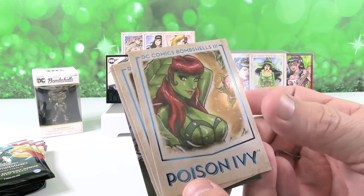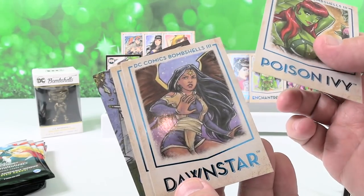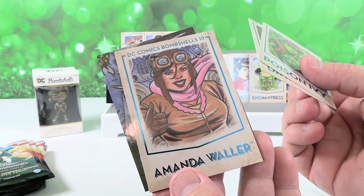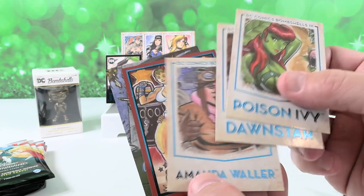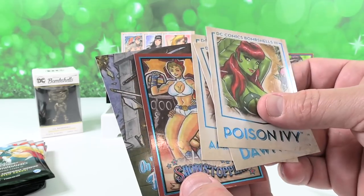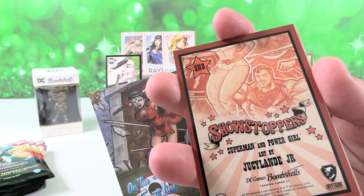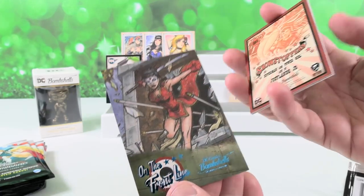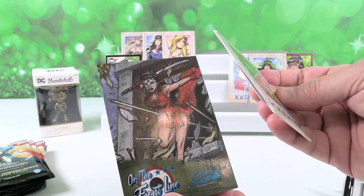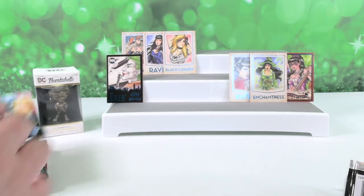All right, that's a different Poison Ivy. Dawnstar — oh, I like her, she's got wings. Amanda Waller — I'm guessing she's from World War II with that bomber in the background. Oh, we have another Showstopper — that's going to be Superman and Power Girl. And then on the Front Line, that's going to be Katana. I think I'm going to go with Poison Ivy right on the front.